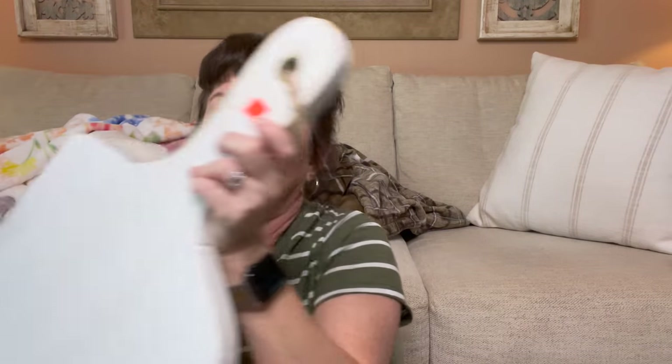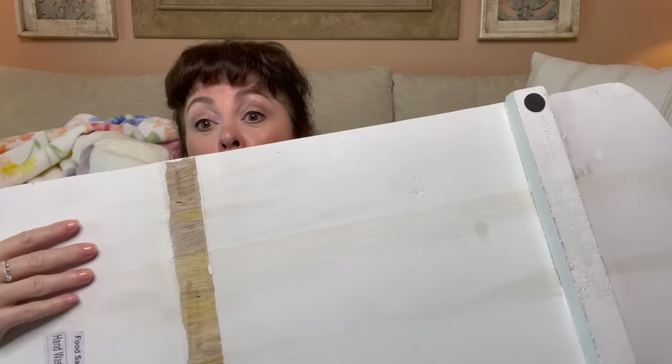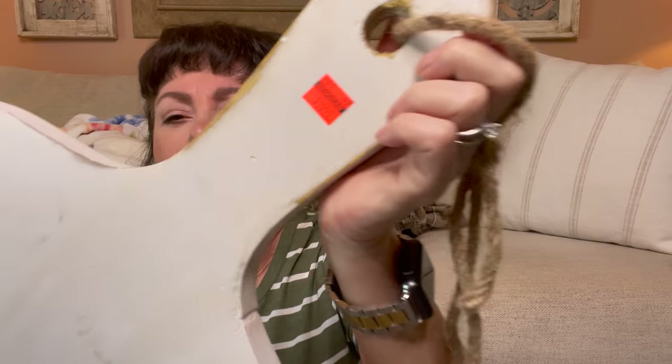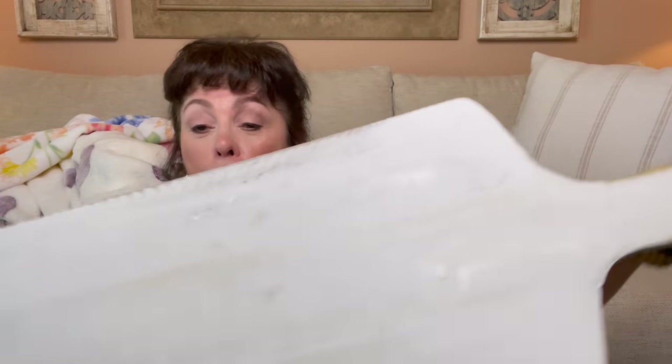This came out of the clearance section — it is gigantic. It has little feet but the reason it's on clearance is one piece is missing. I got this for $19.99; originally it was around $70. I thought it would be no problem to have Melvin cut me a piece of wood, put some felt on it, and I've got a brand new wonderful piece I can DIY. So always check the clearance section!